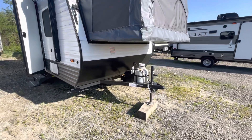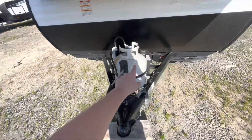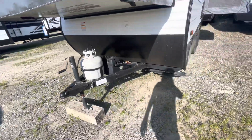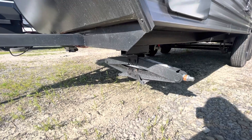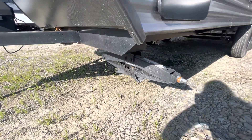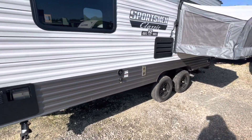We'll start around the front here. We have a manual tongue jack, 120-pound propane tank. The previous owner upgraded the manual stabilizer jacks, hot water tank, and all your hookups.